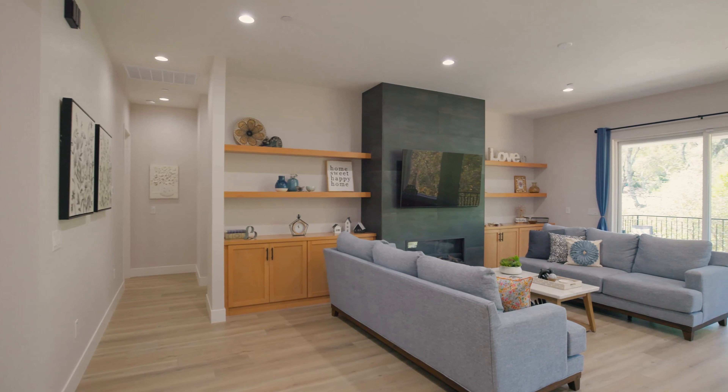As you enter through the custom wrought iron door, you're immediately welcomed by 10-foot ceilings and an abundance of natural light that fills every space. The layout is open and inviting, making it perfect for both daily life and entertaining.